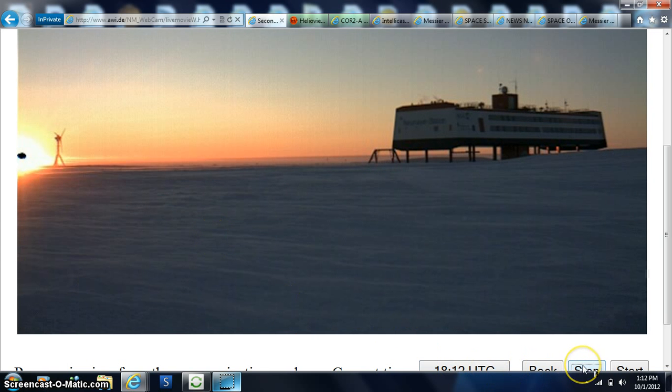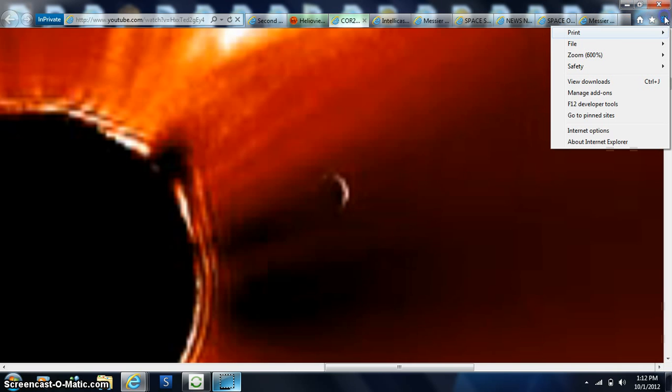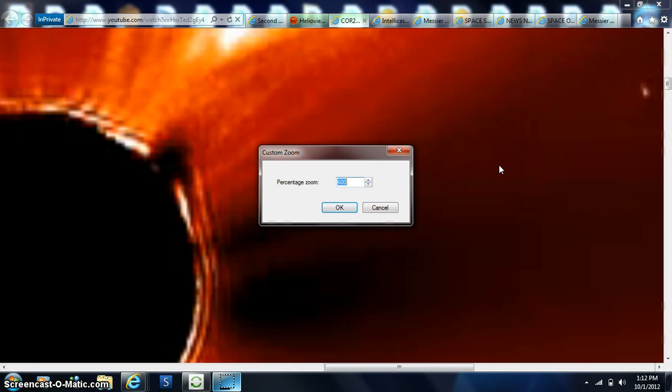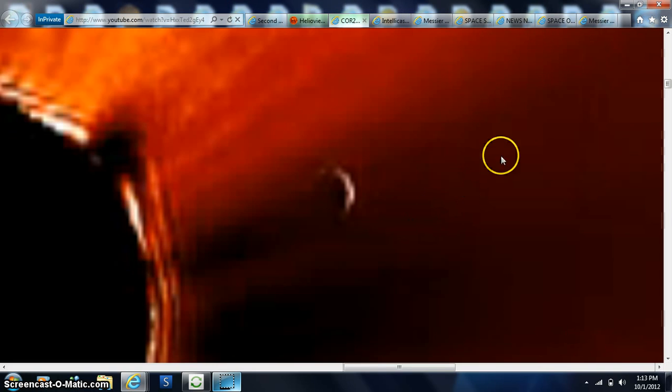Now you can see that at the South Pole. Let's go back to our footage of CORE2 — this is recent, it said like the 28th or something. So we'll even try to zoom in a little bit more, we'll see how much we can customize it to 800. Maybe I was zoomed in so much on the Sun that I was blacking out — I just need to move to the right and see what we get at 800.